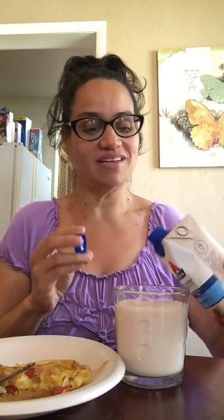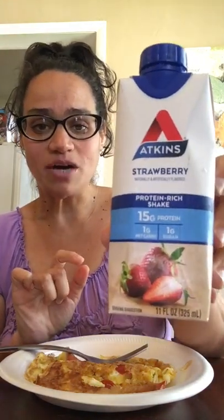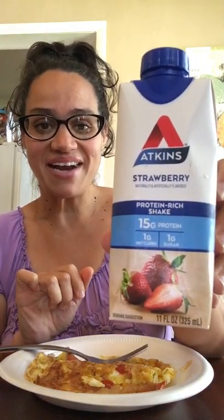This one tastes just like strawberry Quick — I used to drink that a lot when I was a kid. It's not too pink, but it's so good. I love these protein shakes from Atkins and we are allowed to have those on keto. This one only has one gram of net carbs. Look how low that is — one gram. That's awesome.